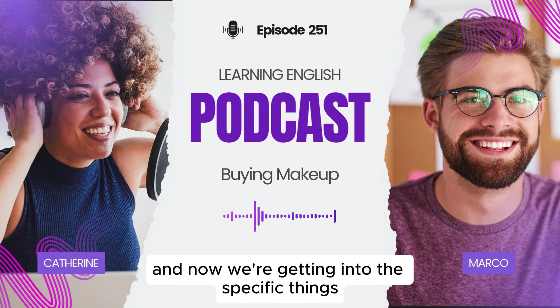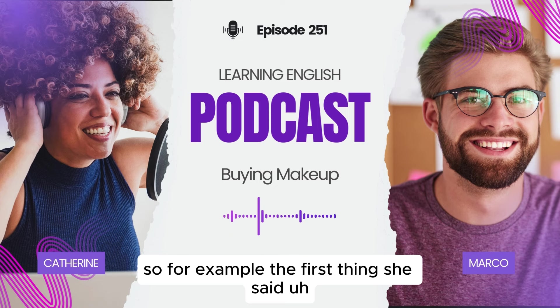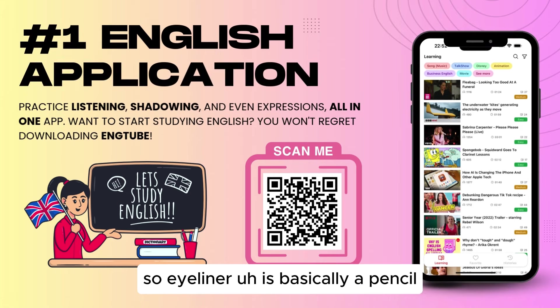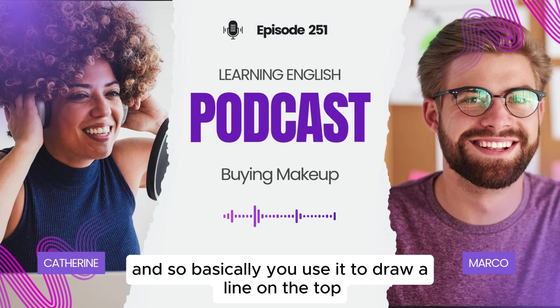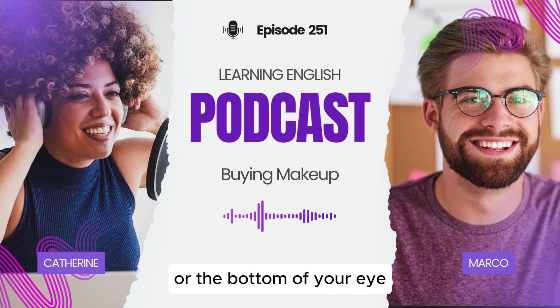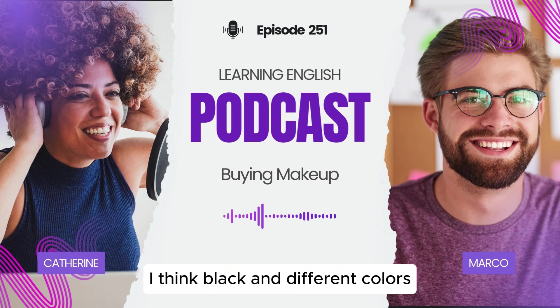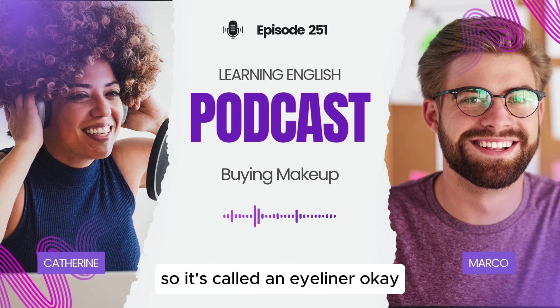Now we're getting into the specific things — a lot of makeup that women use on their eyes. For example, the first thing she said she needs to get is eyeliner. Eyeliner is basically a pencil — this is what the guy is making fun of her about. He says it's just a pencil or a crayon for your eye. Basically you use it to draw a line on the top or the bottom of your eye, your eyelid. It kind of looks like a marker. It comes in black and different colors, and you paint little lines around your eyes to make them more pronounced. So it's called an eyeliner.